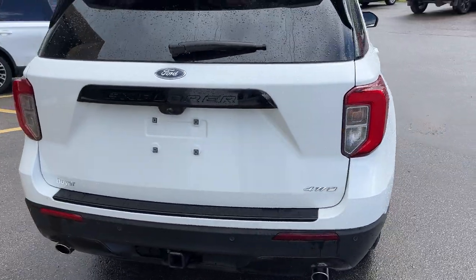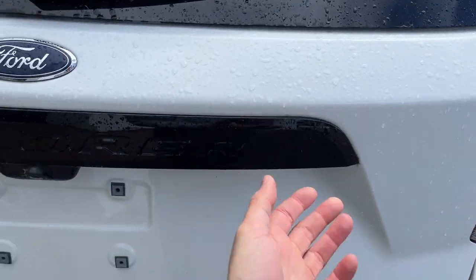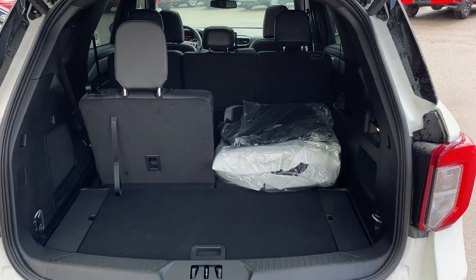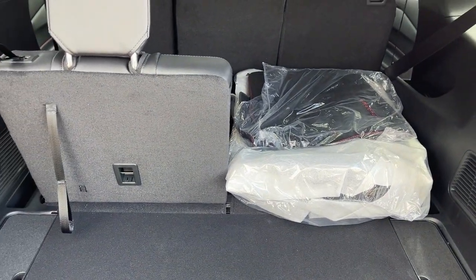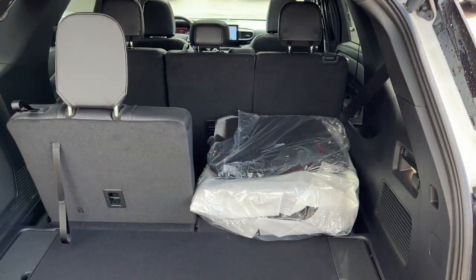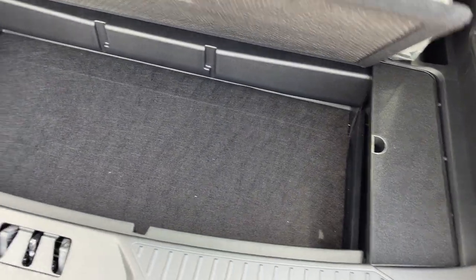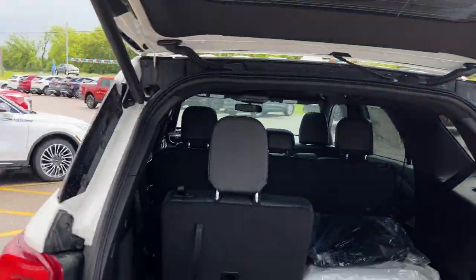You do have your reverse parking sensors, your class 4 trailer tow hitch, and your dual exhaust back here. Of course, it is a power tailgate — you can open and close that from the key fob as well. This one does seat seven. I just have the all-weather floor liners and your carpet mats back here. Be sure to check out the photos to see the whole cargo capacity with all the seats down. You do have some storage capacity back here, which I really like for groceries and such.